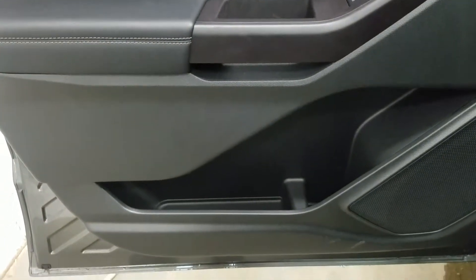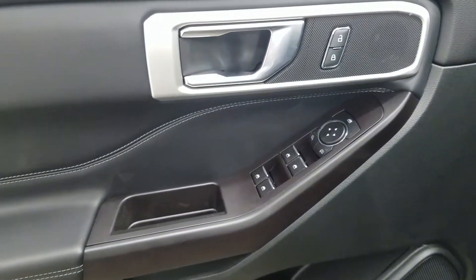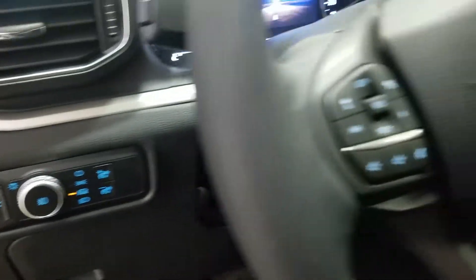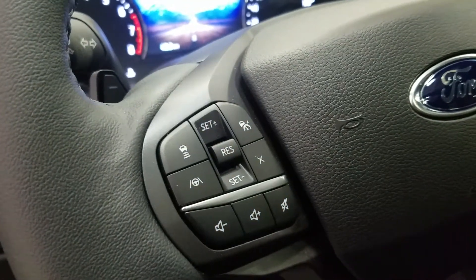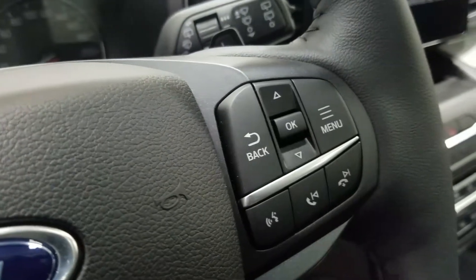At the interior we have loads of driver-friendly features including tons of door storage as well as power locks, power windows, and power adjustable mirrors with blind spot information system. Over at the steering column we have our automatic headlamp dial and a tilt steering wheel with cruise control settings and entertainment and media controls to the left. Over at the right we have our information trackpad and hands-free controls.